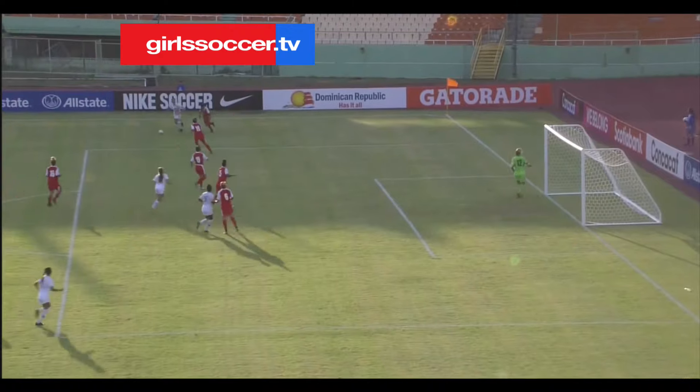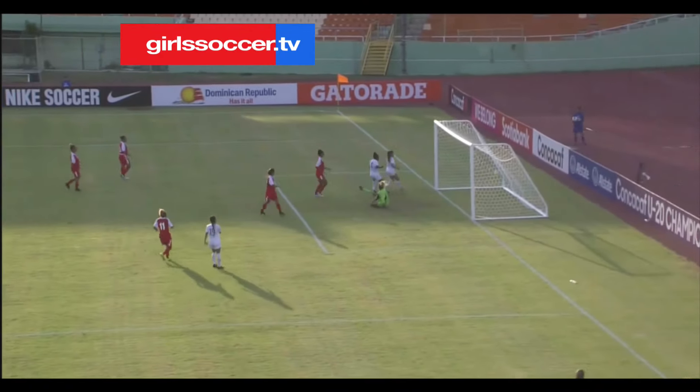Take another look at this — working it in on the flank. A fantastic finish.